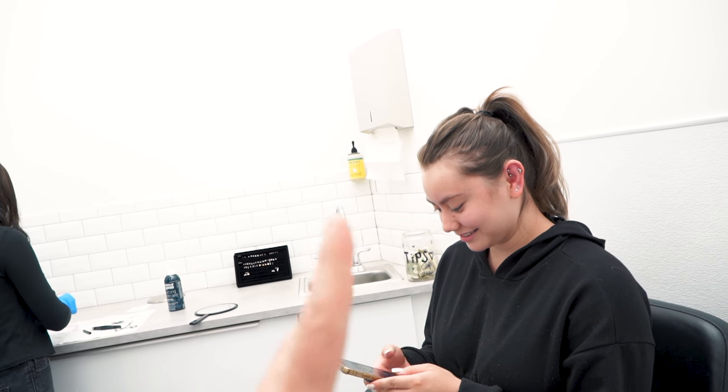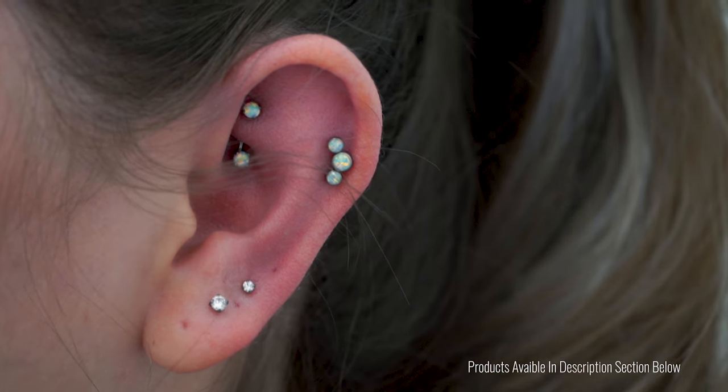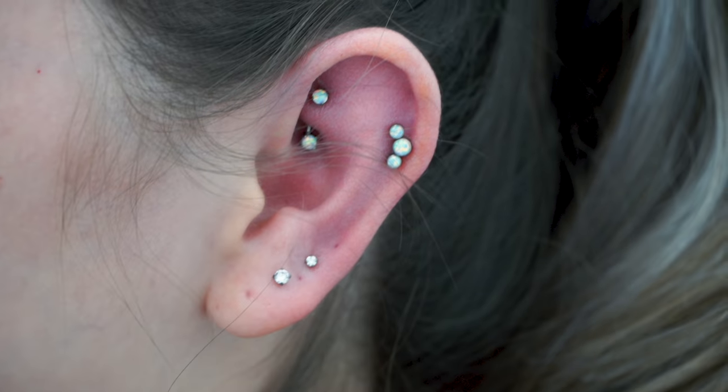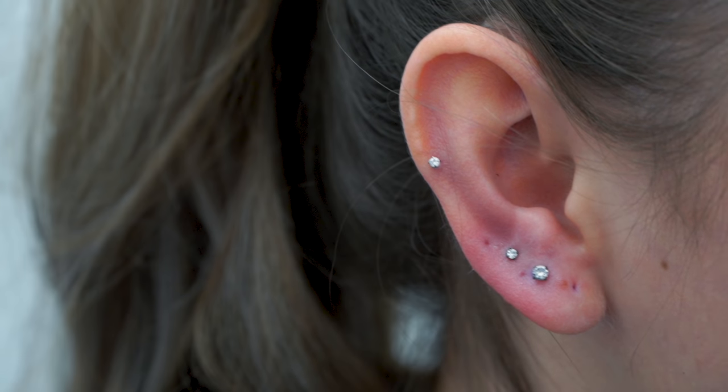A subscriber got her ears done, which you guys will see right now. She got a helix with a beautiful cluster. What'd you get on this side? So I got a helix with the beautiful cluster. I changed out the Rook - that's a new piercing. And then I realigned these as well. Cute, love it.